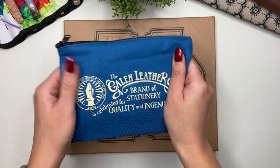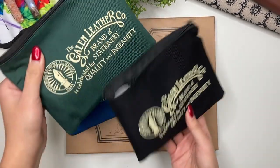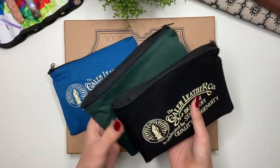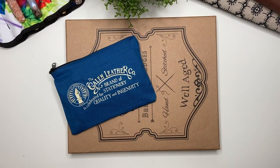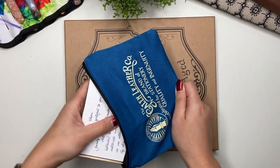With every order you get a pouch like this. I have other pouches from Galen Leather as well — so these are the two other pouches I have from previous orders. They include these pouches with every order, and I love that I now have three different colors. They're really great pencil cases or pouches for whatever you want to use them for, and now I have a blue one.